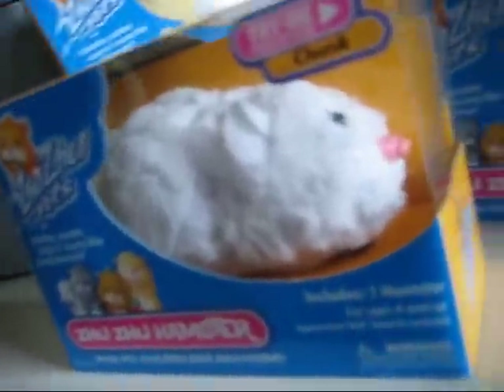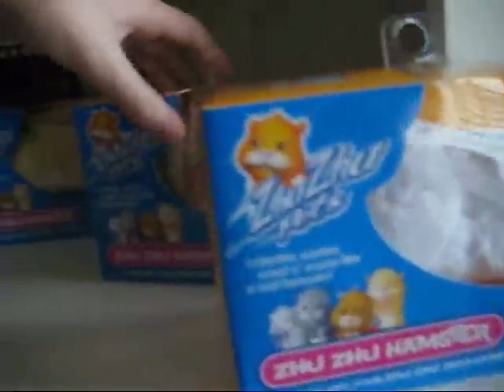So I'm going to be unboxing the Chunk, because that one is my favorite and I'm getting an extra one of him in. I got all these in the mail because I can't find them on store shelves — they are really hard to find.